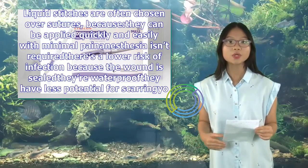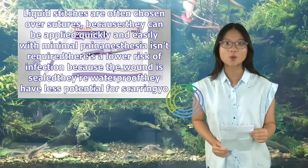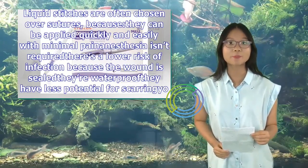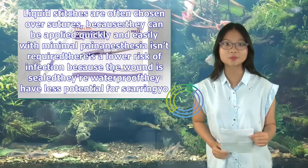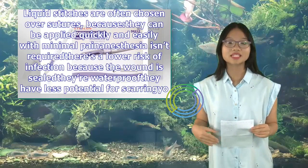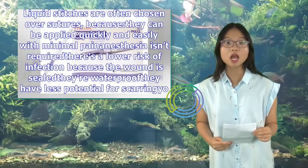There's a lower risk of infection because the wound is sealed. They're waterproof. They have less potential for scarring. You don't need follow-up visits for suture removal. Compared to traditional bandages, liquid bandages can stick better than fabric or plastic adhesive.